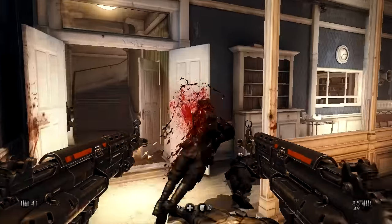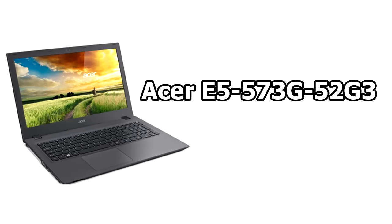The best gaming laptop you can find under $500 is the Acer E5 573G. This is by far the best laptop you can find under $500 for gaming. It doesn't have features like touchscreen and backlit keyboards, but it has all the important stuff you need for gaming.